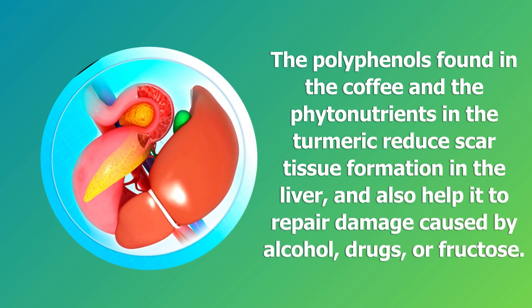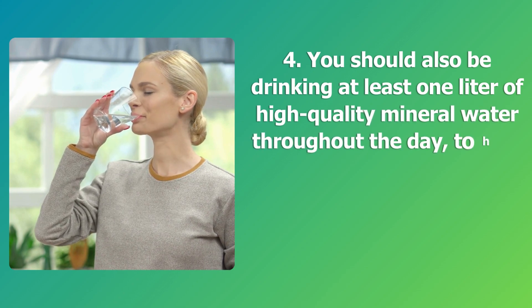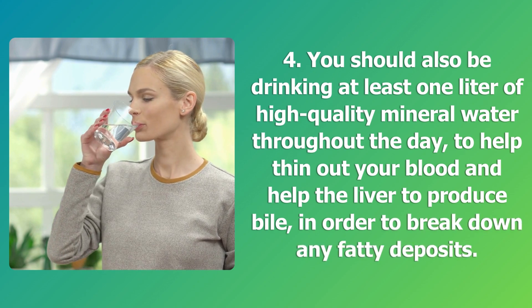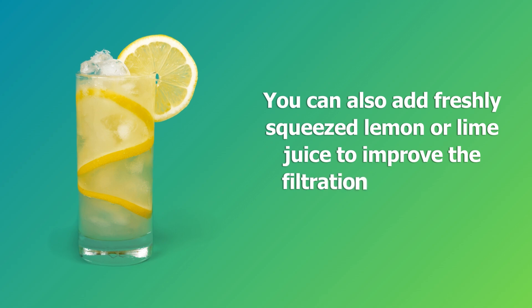Step four: drink at least one liter of high-quality mineral water throughout the day to help thin out your blood and help the liver produce bile to break down fatty deposits. You can also add freshly squeezed lemon or lime juice to improve the filtration of toxins in your liver.